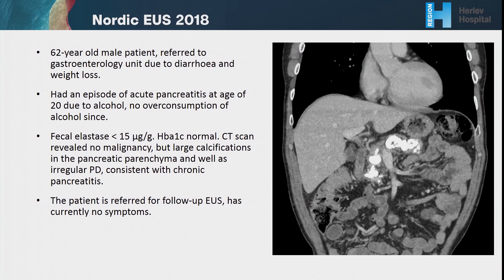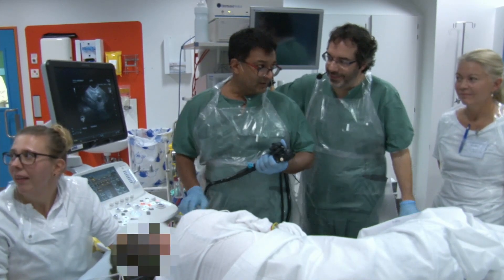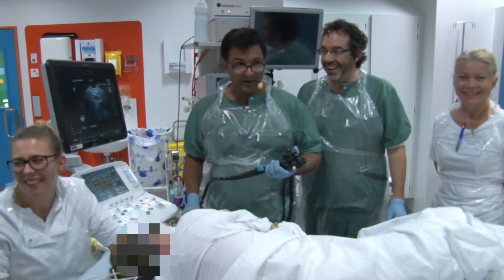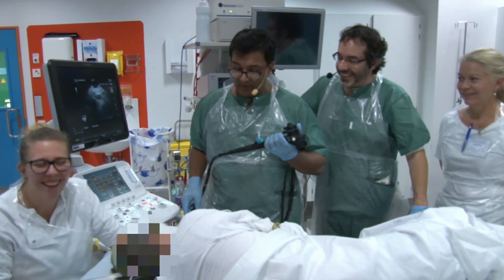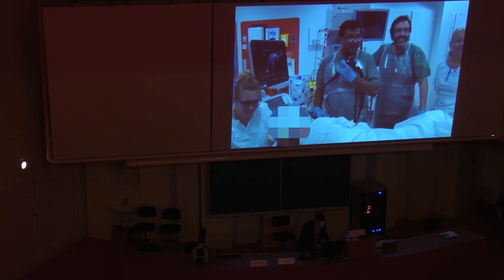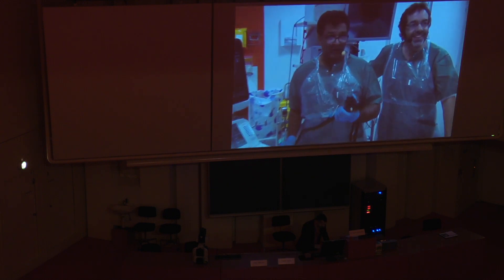Now we're going to see an EUS evaluation. I'm here with Julio and the rest of this outstanding team. We've been waiting so long that this guy had small stones, but now look — they're so huge. They were much smaller before; they grew while we were waiting. We are past time, but if you could do a quick examination. Okay, here we go.